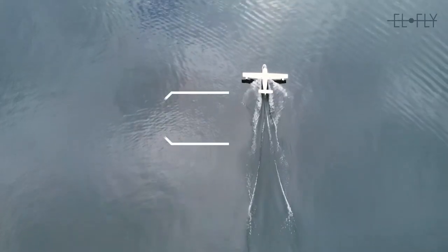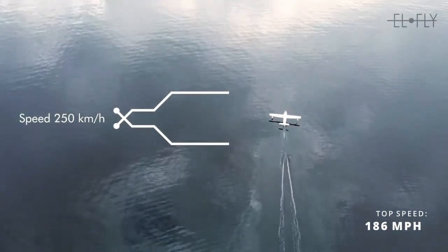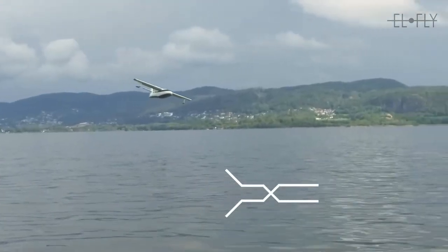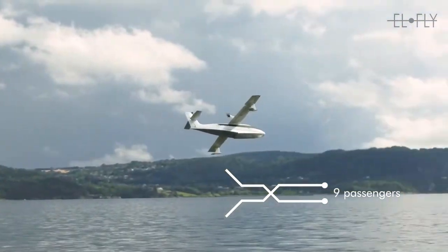The powertrain delivers a top speed of around 186 miles per hour and a single-charge range of around 155 miles. While that may not sound like much, because of the short-range nature of planned flights in Norway, it is more than capable of meeting all the requirements.